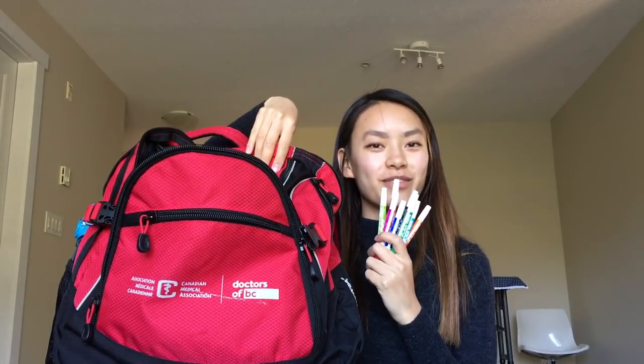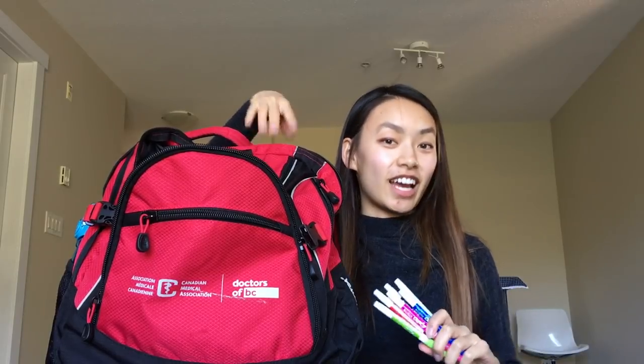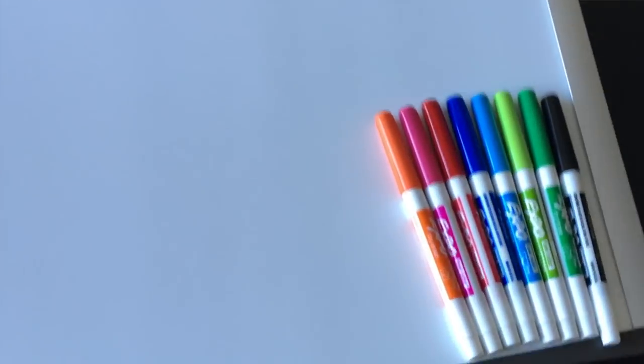Next up I have my whiteboard. I also have a ton of whiteboard markers. If you haven't noticed, I really love colorful things. I am sort of a visual learner and I really like to rewrite things and understand concepts. So the whiteboard is perfect for that and it saves on wasting paper.